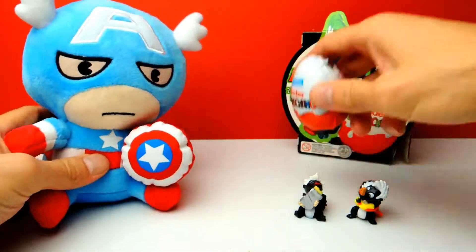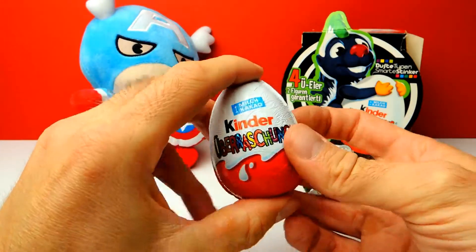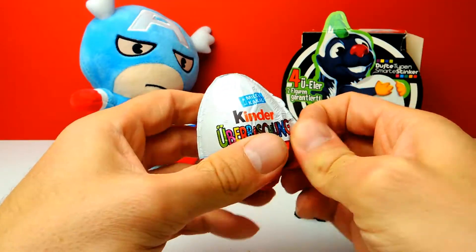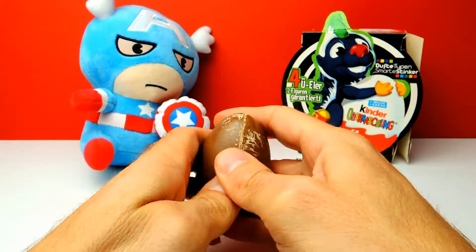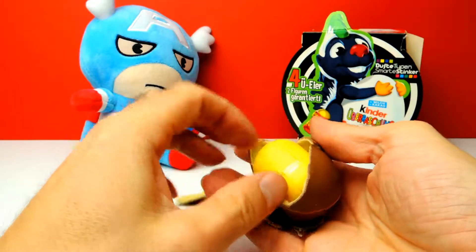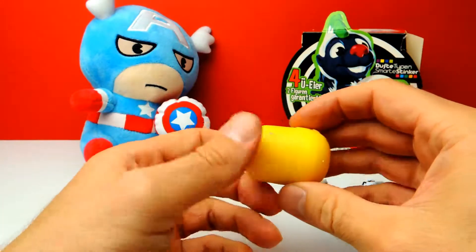One more egg to go! Captain America, what do you think? I don't think there will be a skunk — there will be another toy of course, but hopefully not an airplane. I didn't like that one. Let's have a look — the chocolate is already a little bit strange. Once again it's a broken chocolate egg, so let's see what we get.